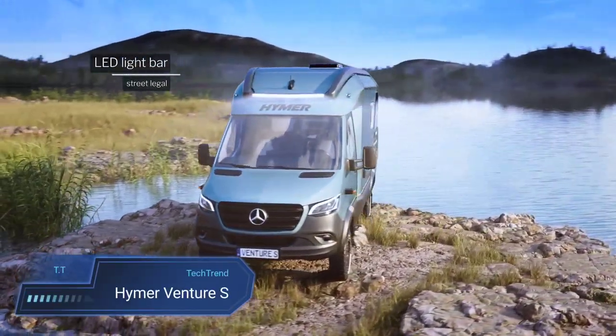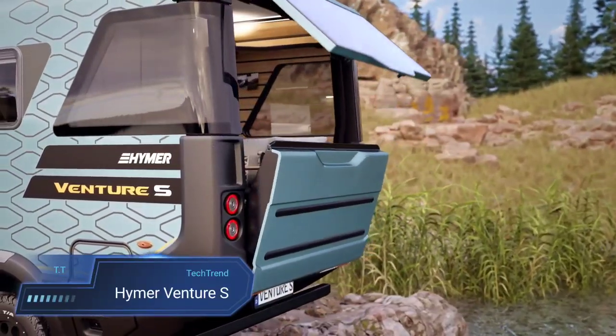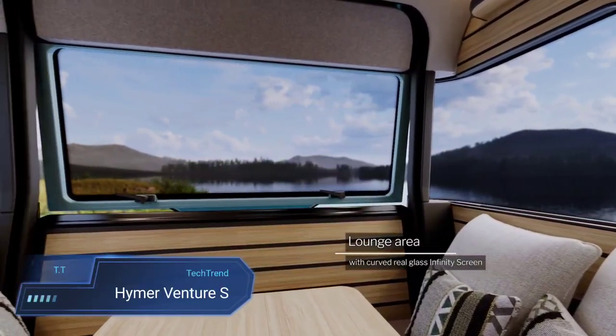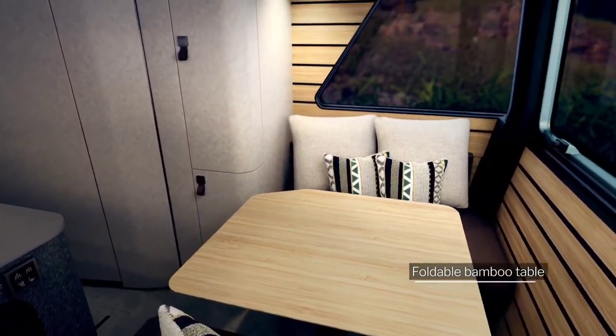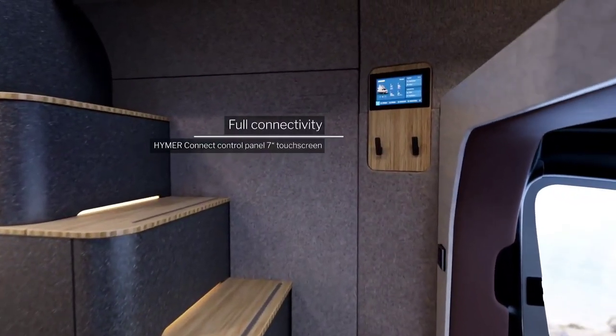Heimer Venture S. The Heimer Venture S introduces a fresh perspective to motorhomes, blending distinctive design with comfort and off-road prowess. Built on the reliable Mercedes-Benz Sprinter chassis, it boasts a robust 190hp diesel engine, full-time four-wheel drive and a center differential lock, making it well-equipped for adventurous journeys.